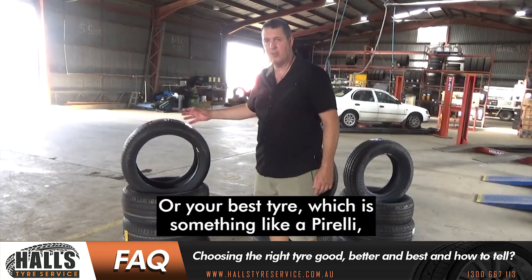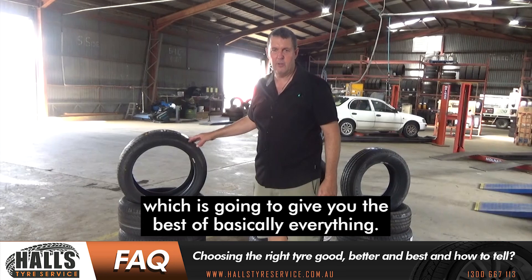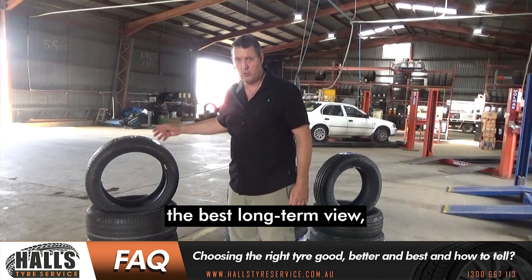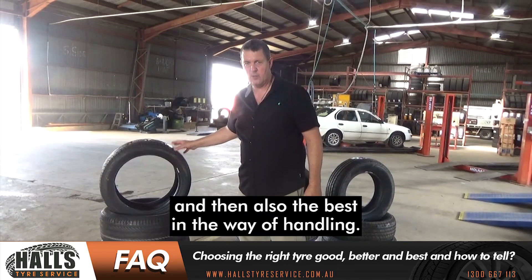Or your best tyre, which is something like a Pirelli, which is going to give you the best of basically everything. So it's going to give the best mileage, the best long-term view,